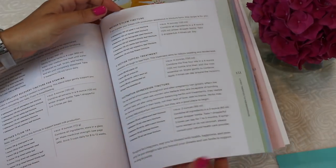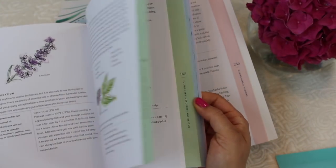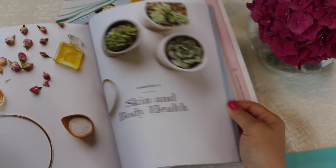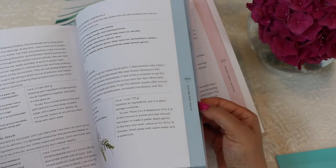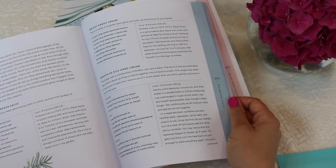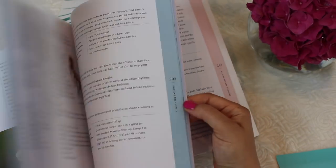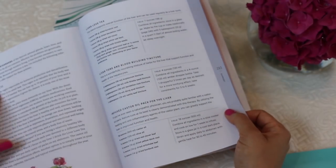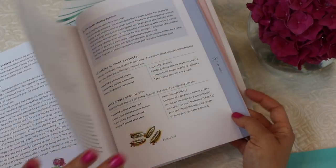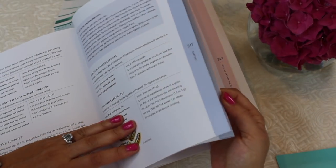There's a whole section on menopause and perimenopause, and it's just a wonderful, thorough book. There are also things for migraines, and she has a skin and beauty section with lots of neat recipes. In this section she talks about liver health, liver tea, liver toning, blood-building tinctures, and a skin glow tincture.